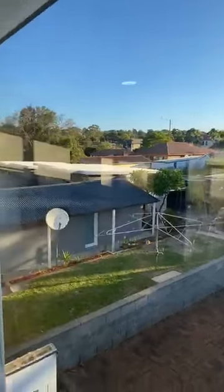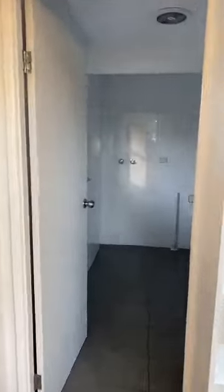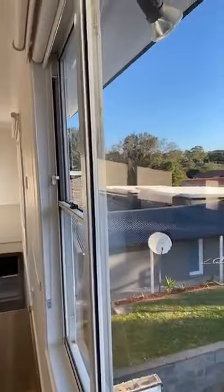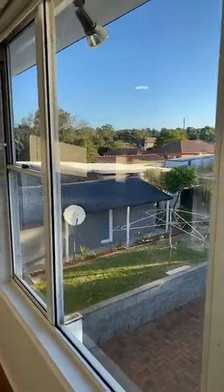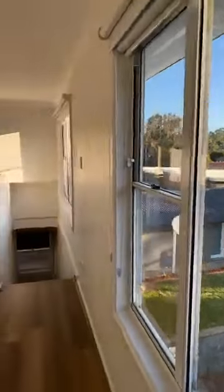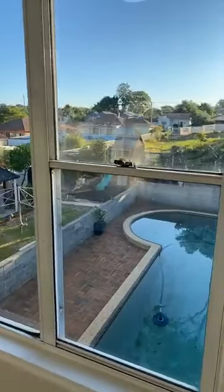They've had all the trees removed. All of these blocks in this precinct are close to a thousand square meters, and some of the neighbors are using them for multiple residences. For investment purposes, the neighbors next door have got a duplex at the front and two granny flats at the back — they are built now. So that's four incomes from one property next door — that's the potential of this house.